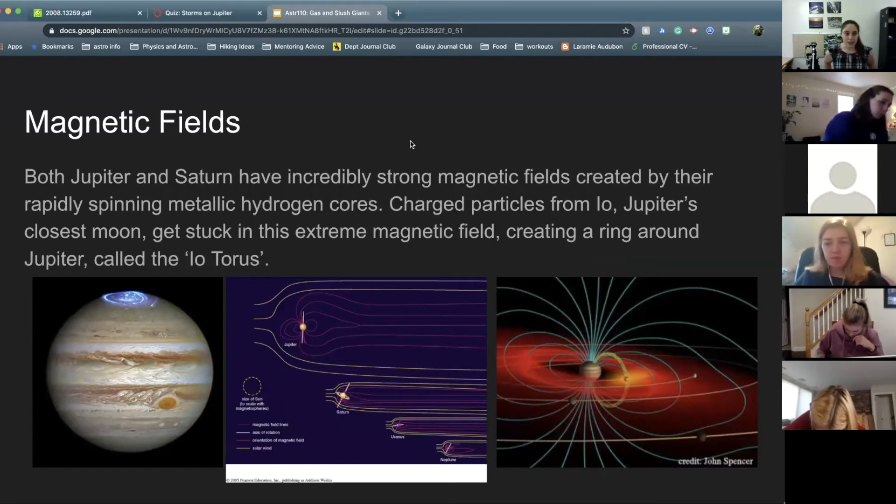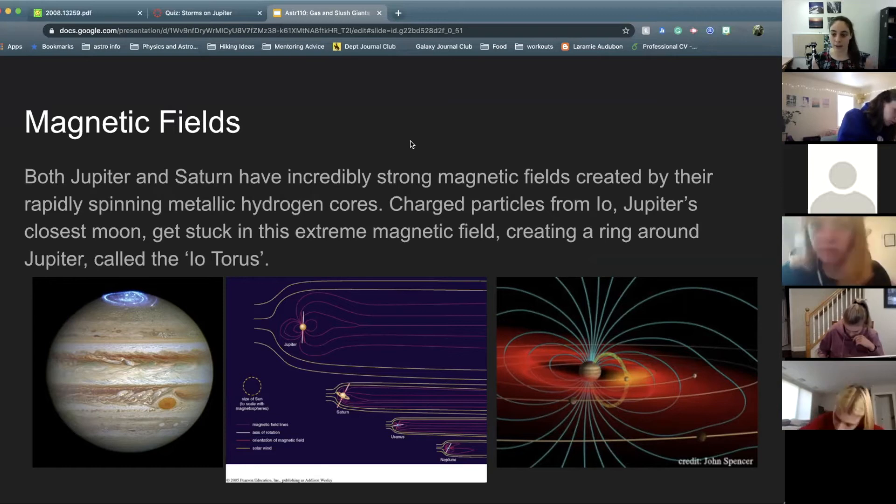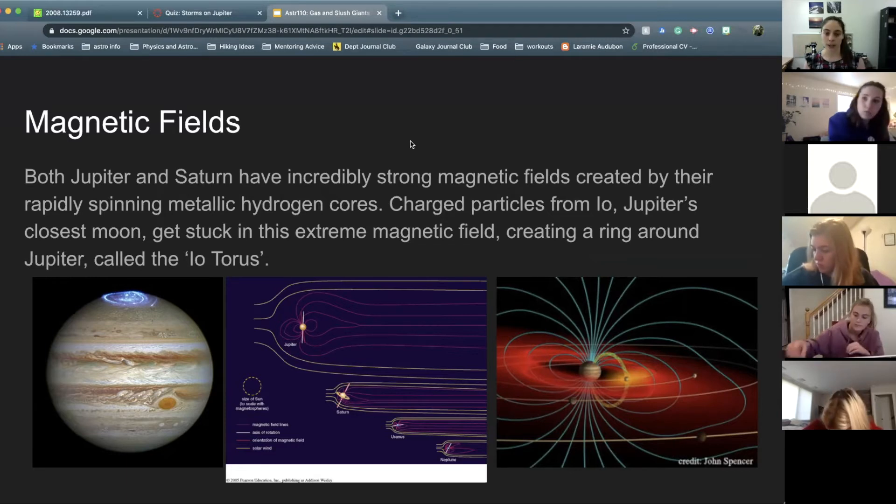Besides intense winds, both Jupiter and Saturn have incredibly strong magnetic fields. This is created by the metallic hydrogen cores that they both have. Anything metal, when it's in motion, you get a magnetic field. The metallic hydrogen cores are rotating rather quickly, so we get these intense magnetic fields around Saturn and Jupiter.